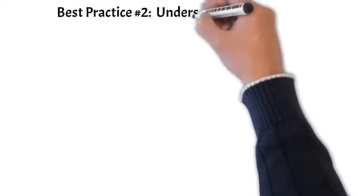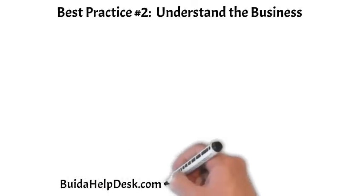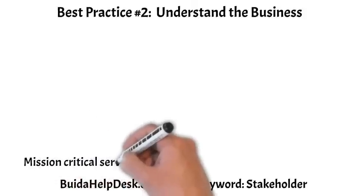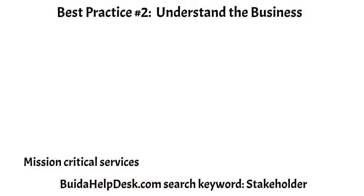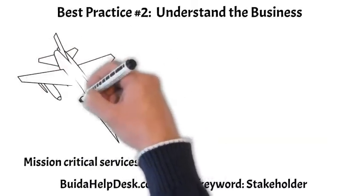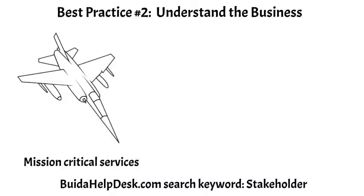Best practice number two: understand the business. How can you support the business if you don't understand the business in the first place? There are two key areas for this best practice. The first is mission critical services. By knowing your company's business, products, and applications, you can begin to prioritize incidents. It's important that the helpdesk understands what services are mission critical — these are the highest priority, and your department needs to be experts at supporting them.